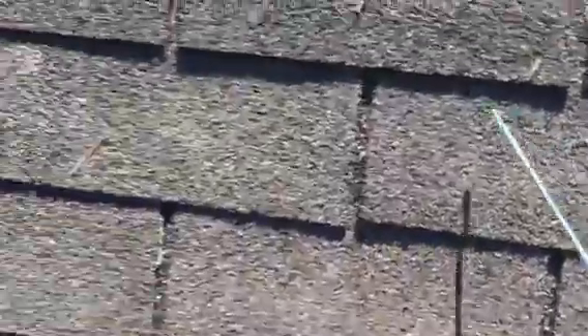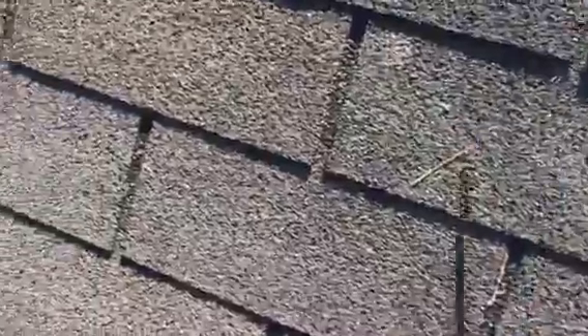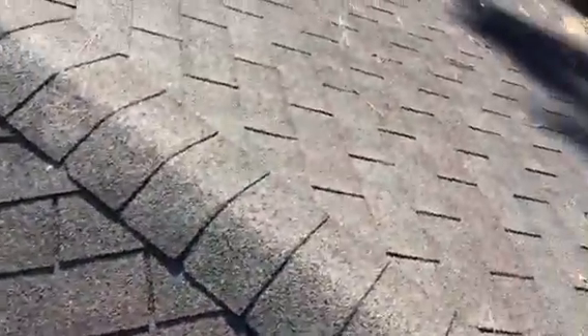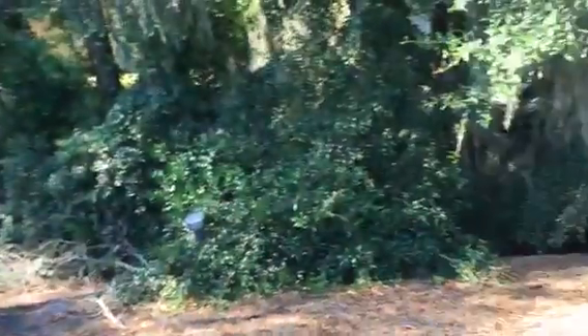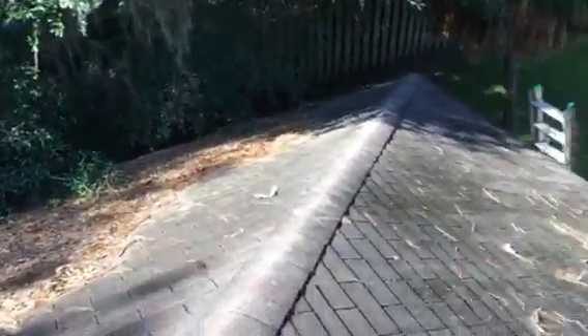It won't be long before these things are all flying up, wind will start breaking them off, and then you start getting into a lot of wood replacement — and the bill just climbs up from there. So you're being proactive by having us out, and we can talk about your options. I sure hope this video was helpful.